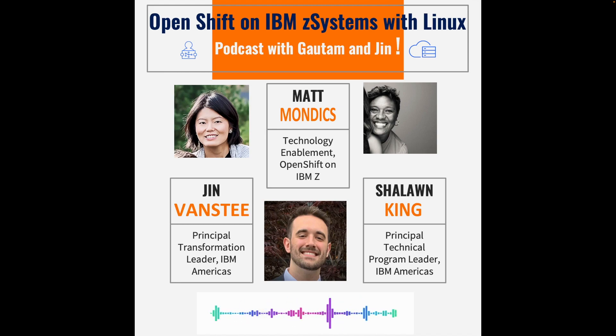I'm Shalong King, a technical program manager for IBM System Z. I support and focus on hybrid cloud and Z hardware, or IBM Z hardware business continuity. Matt, how long have you been with IBM and working on IBM Z? I've been with IBM — I actually just hit five years last week, and I've been working specifically on IBM Z for probably three and a half or four of those five years.